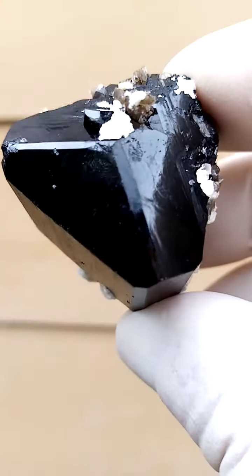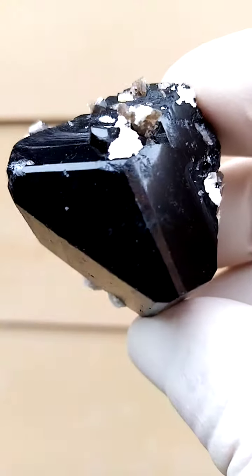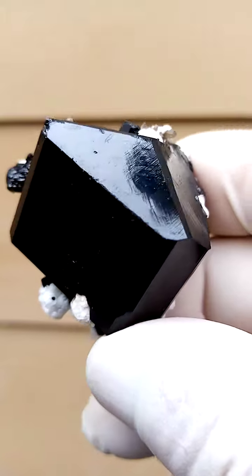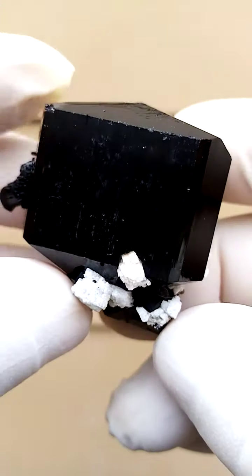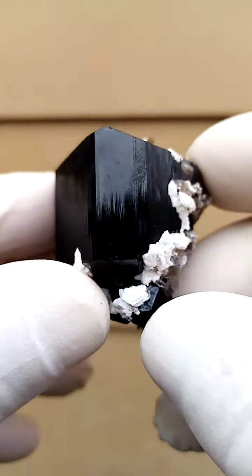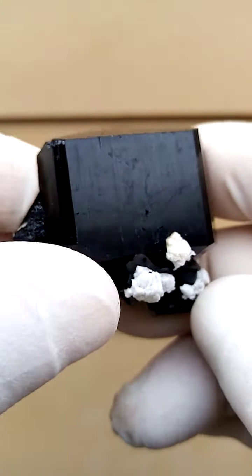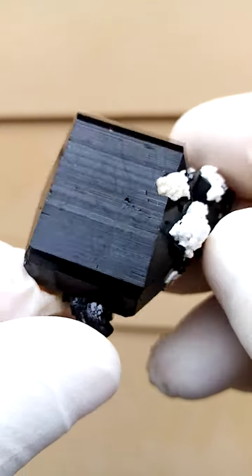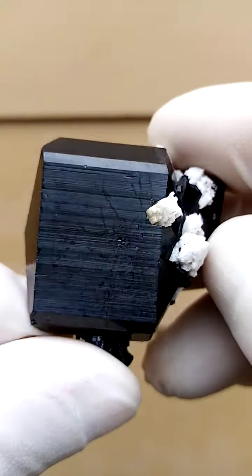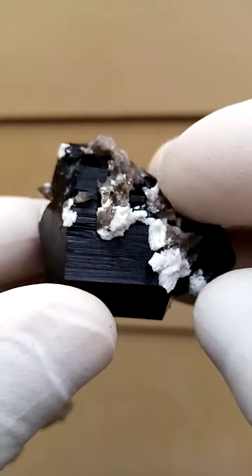Schorl tourmaline with smoky quartz, lightly smoky quartz, and feldspar crystals. And this is how I display it, going around like this. On the sides you also have Lemurian writings on the quartz. Now these Lemurian writings would almost be sideways, so you'd be looking at them like this. Quite, quite lovely — all the way around like this.